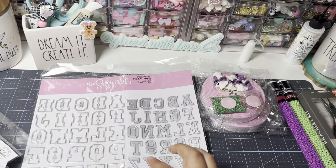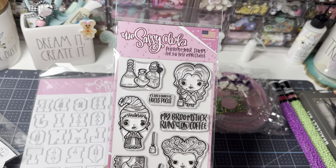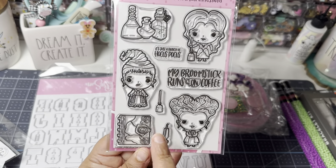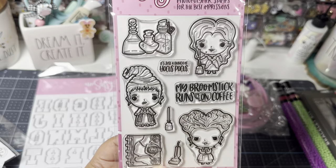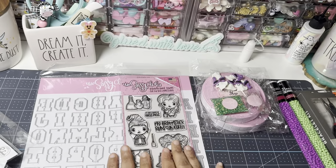I also picked up the Hocus Pocus stamps — so cute. I love the Sanderson Sisters. It comes with the spell book, the vacuum, the broom, a bunch of Hocus Pocus imagery, some potion bottles, and a sentiment that says 'My broomstick runs on coffee.' So cute. That's from the Sassy Club.